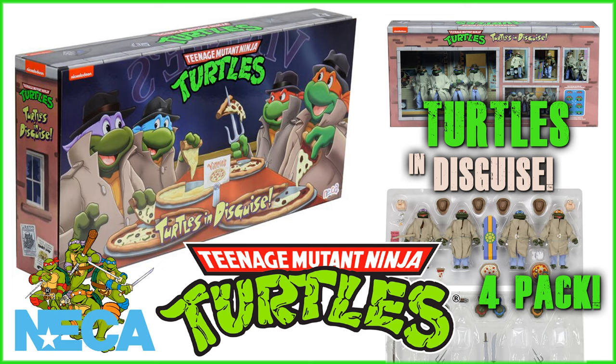This thing looks so amazing. I thought we could go ahead and take a look at it together. This is probably my favorite toy line collecting, and I've been collecting pretty much my whole life, but in particular the last maybe 14, 15 years. NECA is just doing some incredible stuff with their Teenage Mutant Ninja Turtles line. They've got the cartoon diorama which is going to be coming out pretty soon. They've got this 4-pack, the Turtles in Disguise.